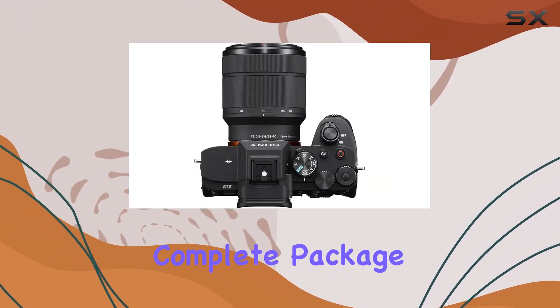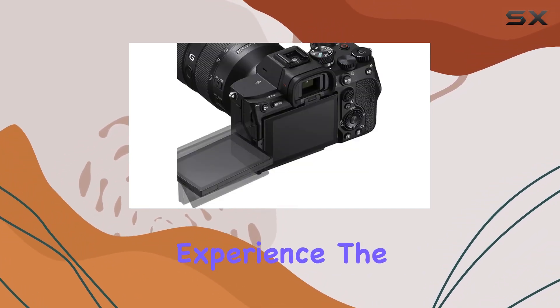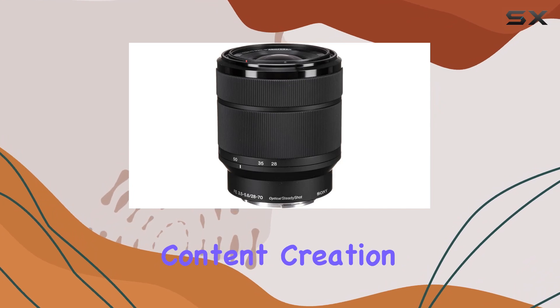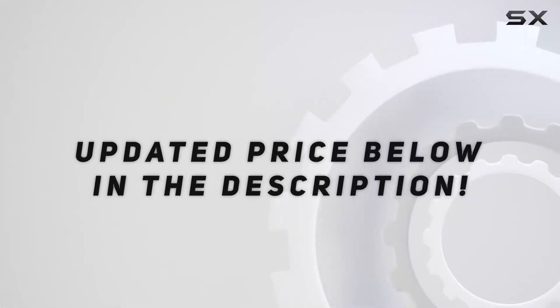This bundle is a complete package, offering everything you need for a seamless photography and videography experience. The Sony A7 IV, paired with AL's Variety Camera's extensive kit, is a creative powerhouse ready to elevate your content creation game. Check out the video description for the updated price.